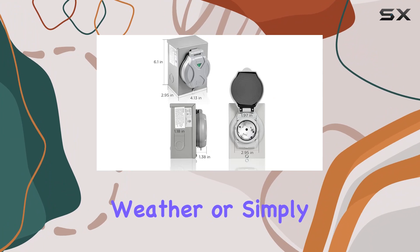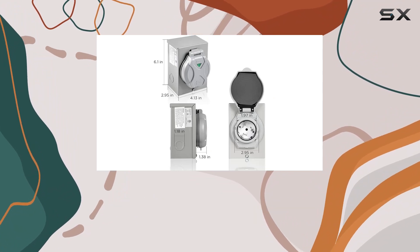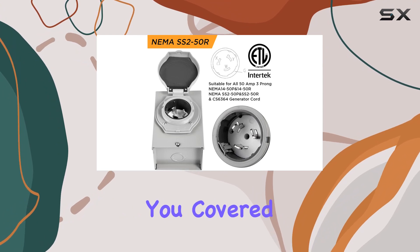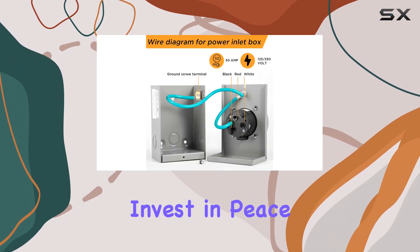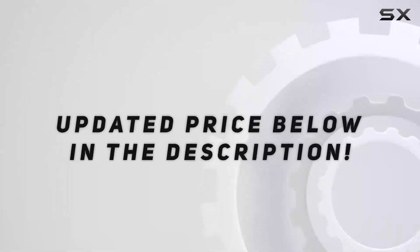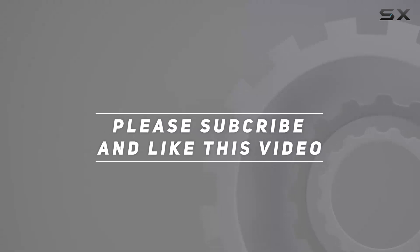Whether you're facing inclement weather or simply need a reliable backup power source, the Ihener 50 Amp Generator Power Inlet Box has got you covered. So why wait? Invest in peace of mind today with Ihener. Check out the video description for updated price, and thank you for watching.